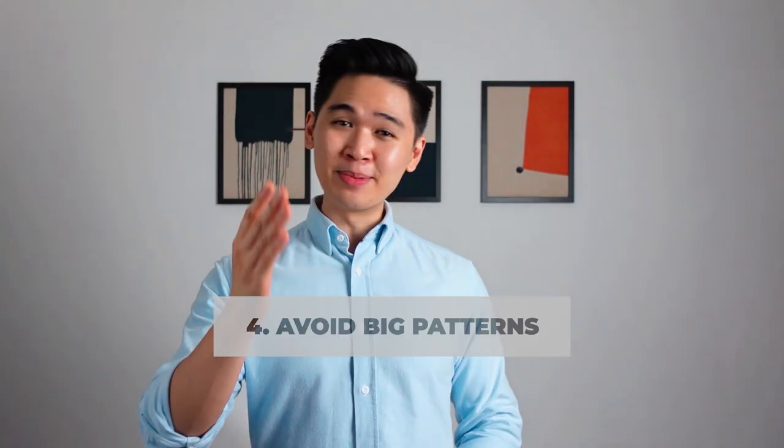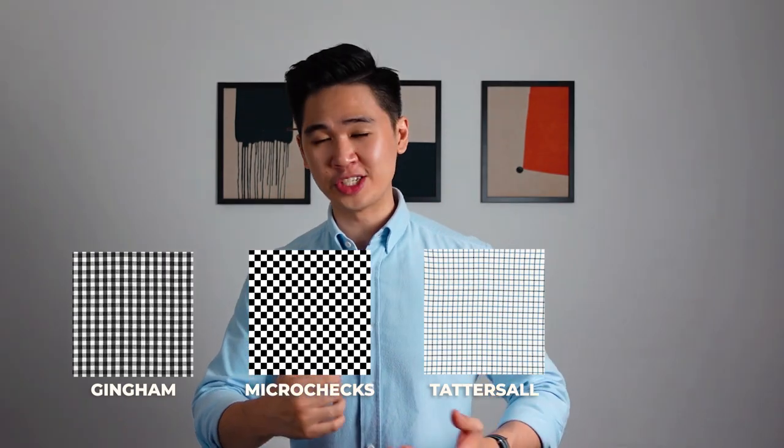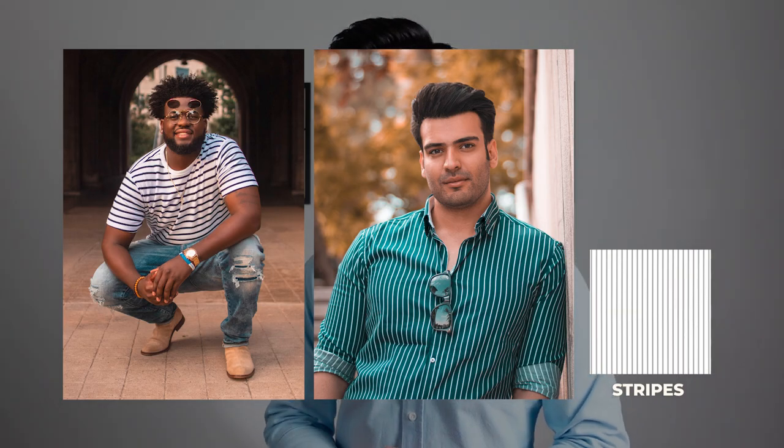Also try sticking with solids and avoid patterns, which leads me to tip number four: avoid big patterns. If your goal is to elongate your physique, try to stay away from big bold patterns. But if you like patterns, I've got some good news — go with smaller patterns. There are so many small patterns guys can rock, like gingham, microchecks, tattersall, or stripes. But if you go with stripes, avoid horizontal ones because that's just gonna make you look wider and stumpy. Opt for vertical ones to make you look slightly taller. Either way, always go with smaller or thinner patterns.